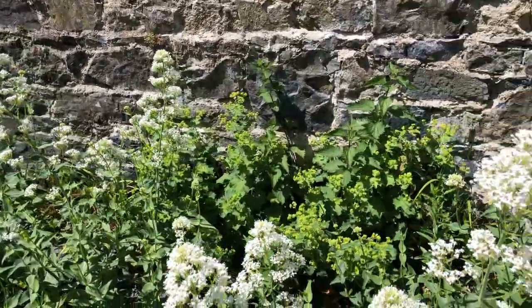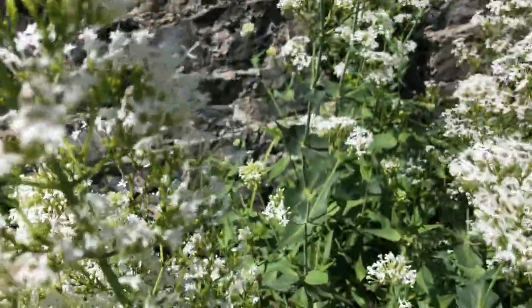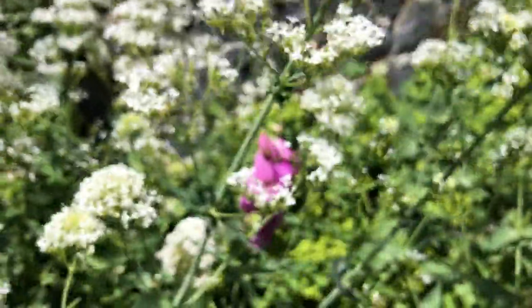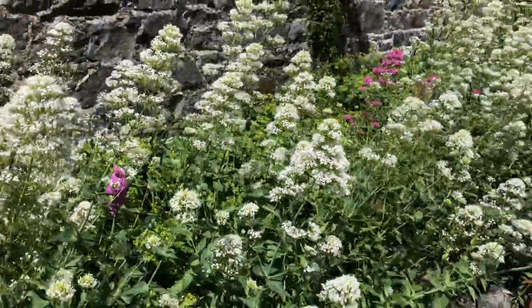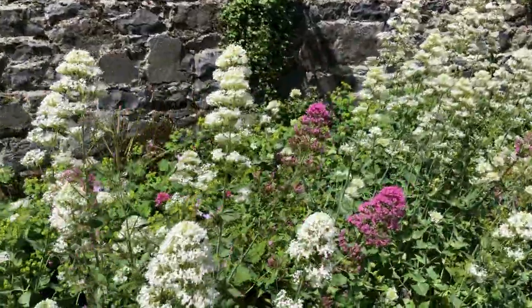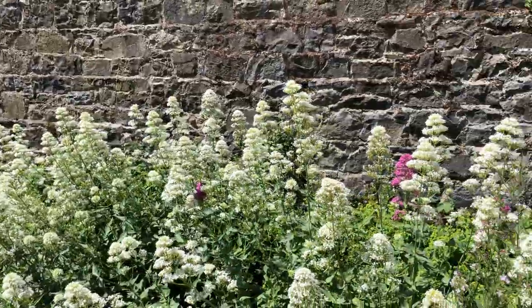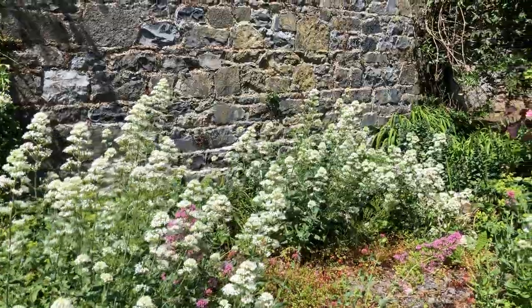Look at all this valerian, all in full bloom - busy, busy with bees pollinating it. There's foxgloves in amongst these. This has taken about four years to get it looking like this. There's a bit of pink - I don't mind, I didn't know I was sowing white. I pulled the seeds from other plants around the place and threw them in.